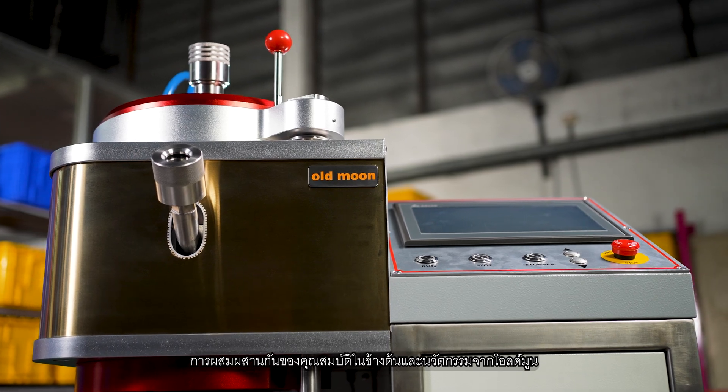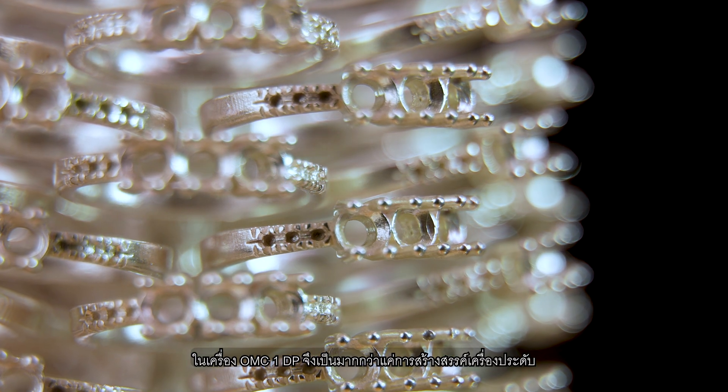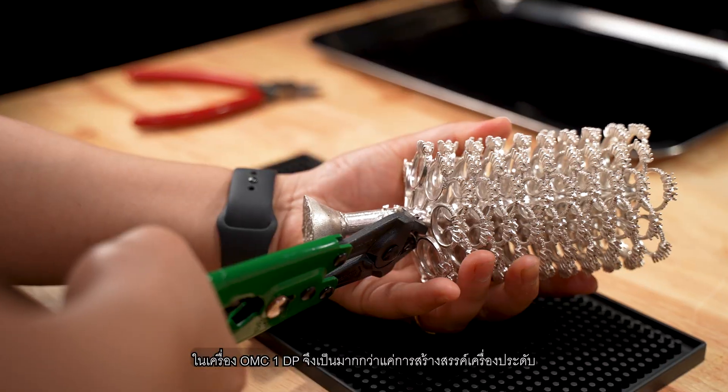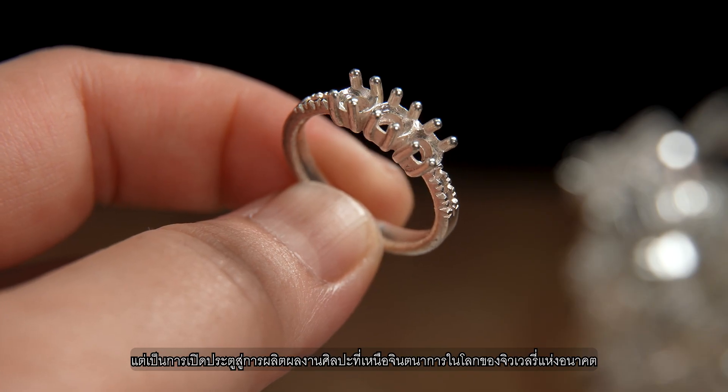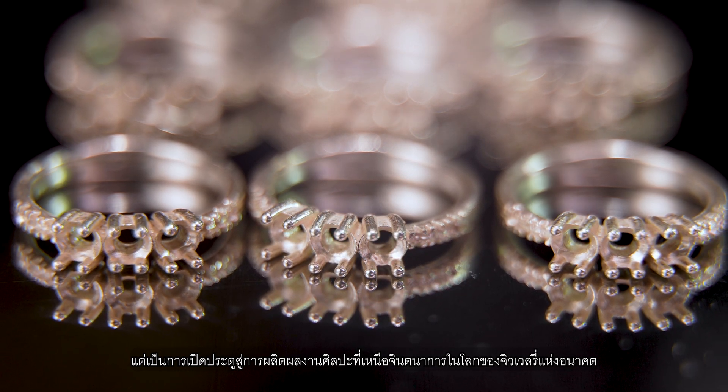The combined power of these innovative features in the OMC-1-DP machine goes beyond just creating jewelry. It opens doors for artistic expression and groundbreaking design in the ever-evolving world of jewelry and beyond.